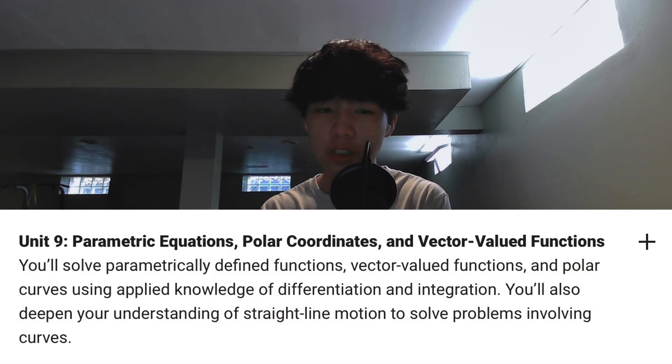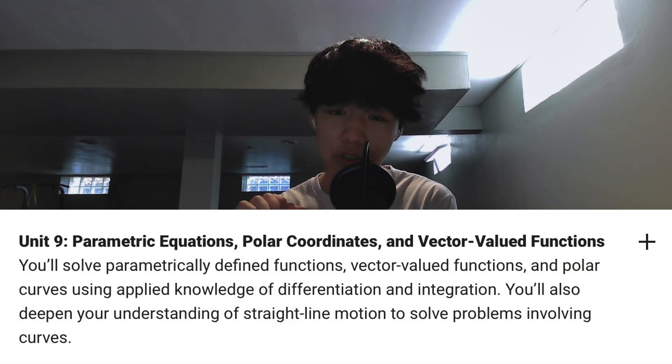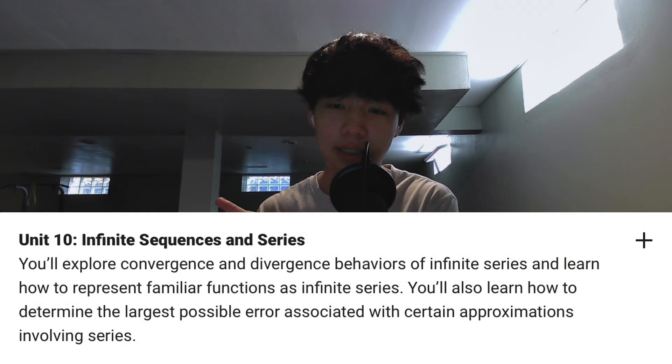The thing about Calc BC is that it's essentially the same as Calc AB, but with two extra units: Unit 9, parametric equations, polar coordinates, and vector-valued functions, and Unit 10, infinite sequences and series. So if you've already taken Calc AB, you're set. But if not, there's nothing to worry about — as long as you stay on top of your studying during the summer and study correctly, you'll be prepared, because there's not much new content you'll be learning in Calculus BC.